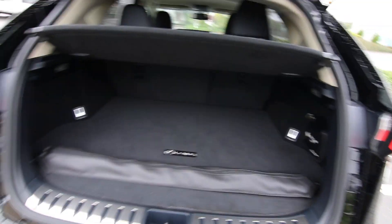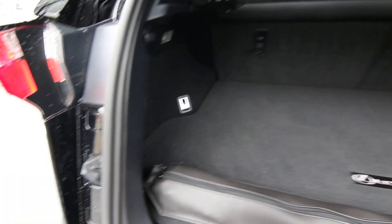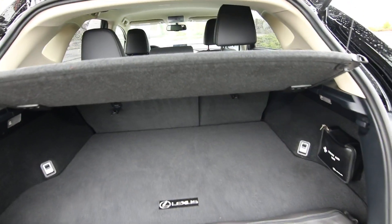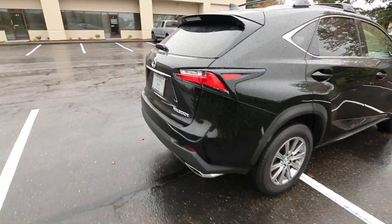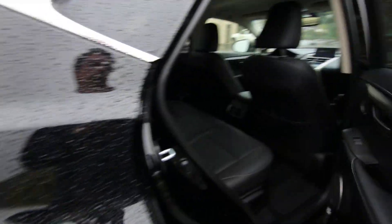You have a cargo net, cargo mat, and a cargo area cover to keep things out of prying eyes. Of course, you can remove that cover so you can fold down those seats for even more cargo space for those big shopping trips. This one is an all-wheel drive model, great for the wet slippery weather we have here in the Pacific Northwest.